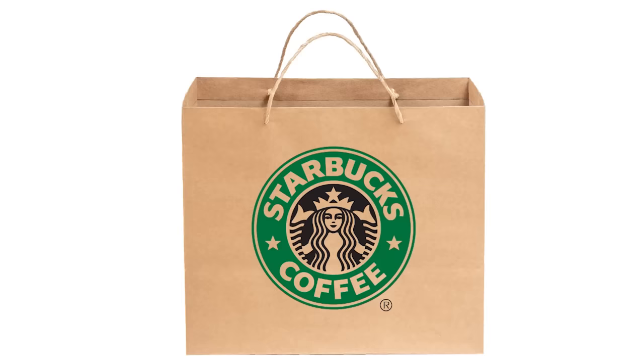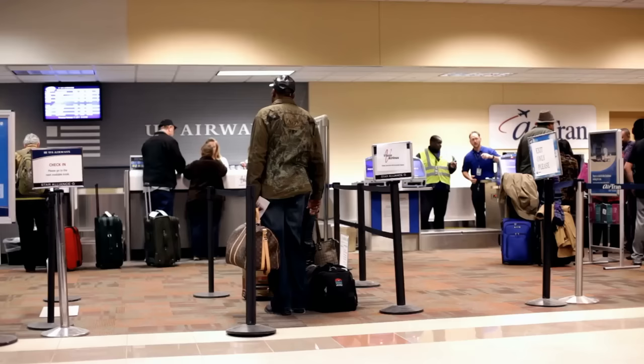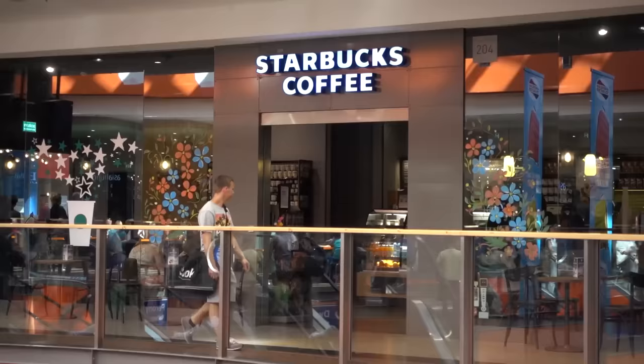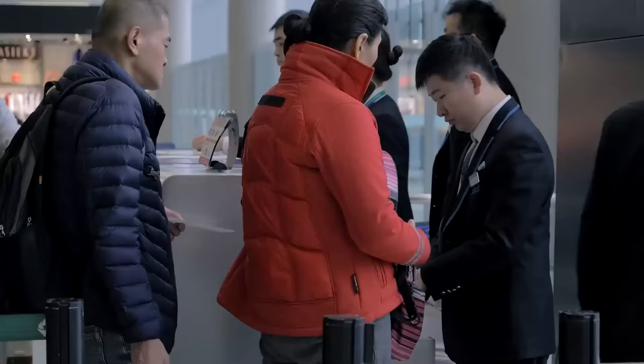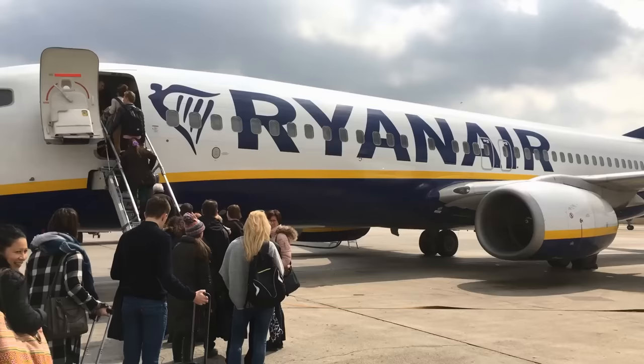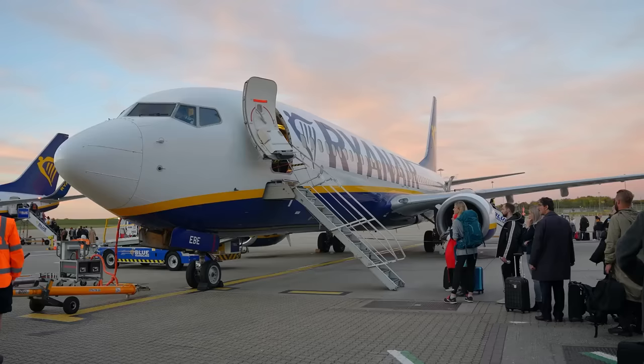You may also want to consider bringing a branded bag, such as a Starbucks takeaway bag, since anything you purchase at the airport is not counted towards your carry-on limit. This means that even if you arrive to check in and have a Starbucks bag in your hand, it won't be weighed or counted towards your carry-on. In theory, you could fill it with whatever you wanted — just make sure the brand matches an actual shop at the airport you're flying out of. You can also put additional items in a branded bag when you go to board the plane, as that is another time you may be stopped for an oversized or overweight carry-on.